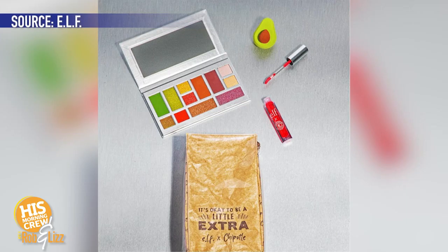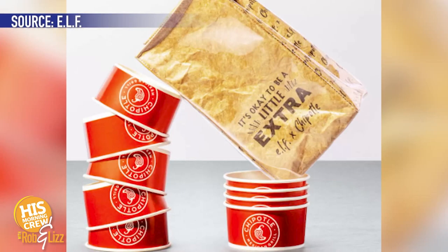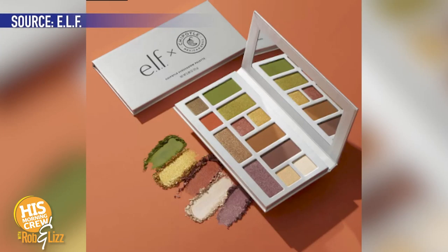I don't get it. So what is it, like lipstick with avocado in it and you rub it all over your lips? It doesn't have any food actually in it — the colors are inspired by Chipotle. Most of the colors in the eyeshadow palette I'm pretty cool with, but it is the color of some of the ingredients of guacamole. There's a color that's almost like garlic powder, and there's a color close to the red onion, which is really more purple.